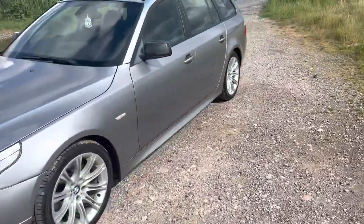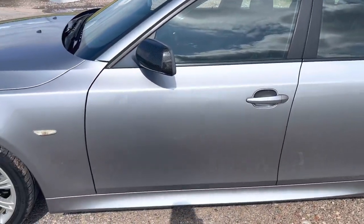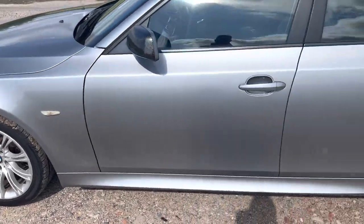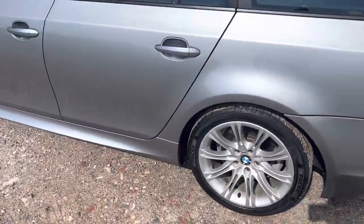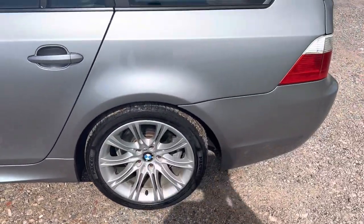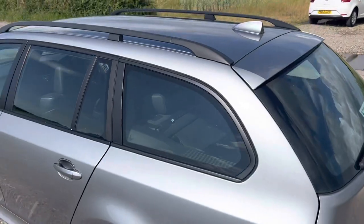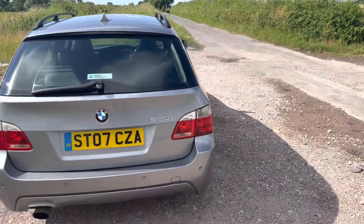Going around the bodywork, it's got carbon fibre mirrors, 18-inch M Sport alloys in great condition — just a couple of minor marks of wear and tear. It looks really smart and it's got the roof rails at the top. It's genuine M Sport spec from factory.